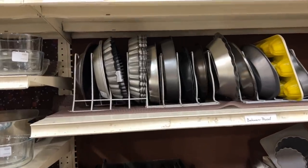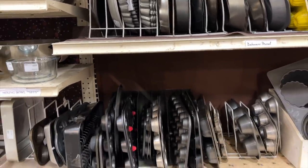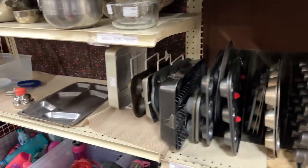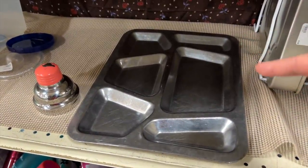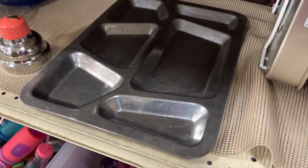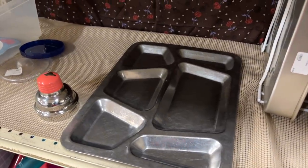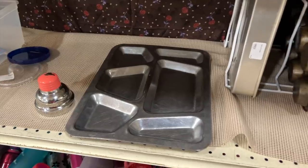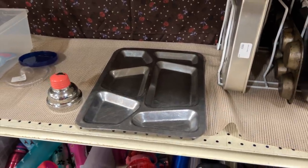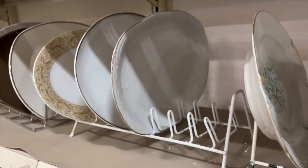If you ever need a muffin pan or a bundt cake pan, this is the place to come. I have a set of these trays — I think ours were originally from World War II and we have four of them that we take camping. They're great because you don't need separate bowls — you can put your baked beans in one of the little nooks. Maybe I love them because I was homeschooled and always wanted to go to a cafeteria for lunch, and these make me think of cafeterias.